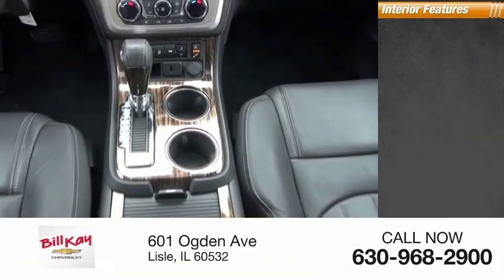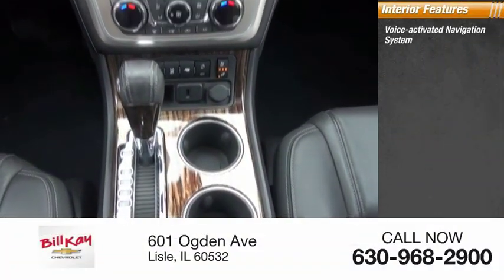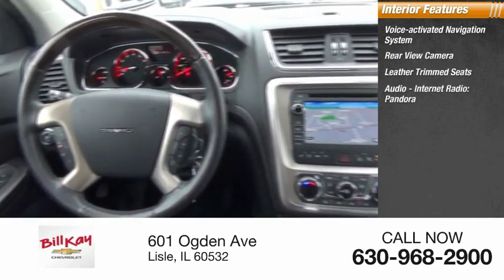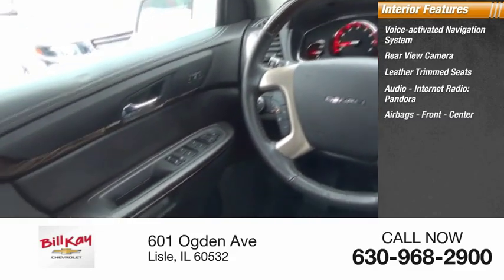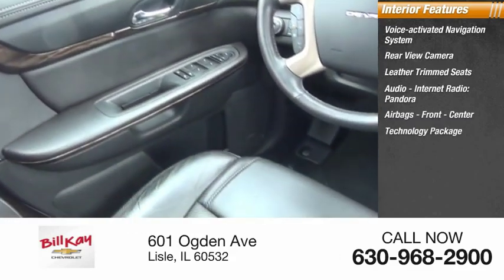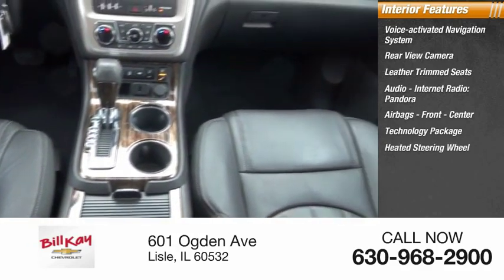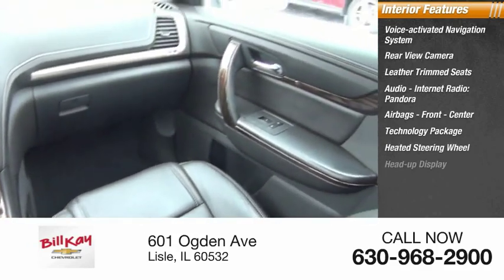Inside you'll find a voice-activated navigation system, rear view camera, leather trim seats, audio, internet radio, Pandora, airbags front and center, technology package, heated steering wheel, heads-up display, audio internet radio, Stitcher, and security system.